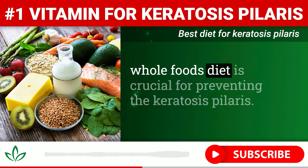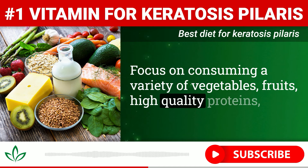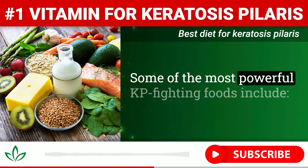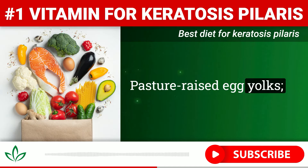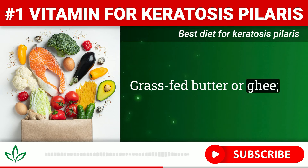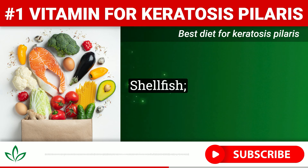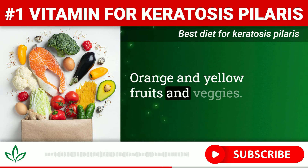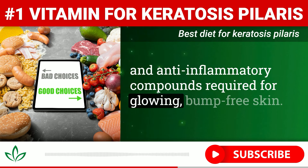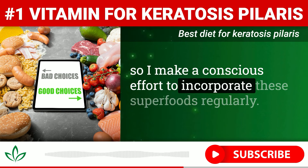In addition to supplementing with cod liver oil, eating a nutrient-dense, whole foods diet is crucial for preventing keratosis pilaris. Focus on consuming a variety of vegetables, fruits, high-quality proteins, and healthy fats while minimizing sugar, refined carbs, and processed junk. Some of the most powerful KP-fighting foods include pasture-raised egg yolks, liver and other organ meats, wild-caught fatty fish like salmon, grass-fed butter or ghee, fermented cod liver oil, beef tallow, duck fat, coconut oil, shellfish, dark leafy greens, and orange and yellow fruits and veggies. These foods are packed with fat-soluble vitamins and anti-inflammatory compounds required for glowing, bump-free skin. I've personally noticed my KP tends to flare up when my diet starts slipping, so I make a conscious effort to incorporate these superfoods regularly.